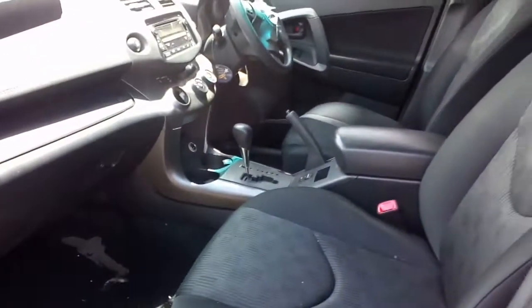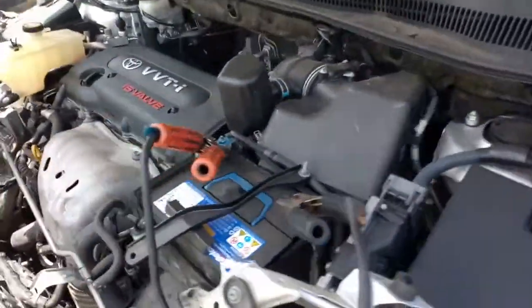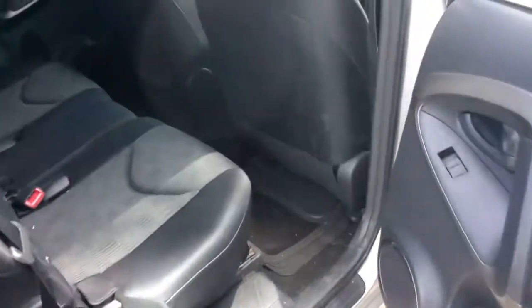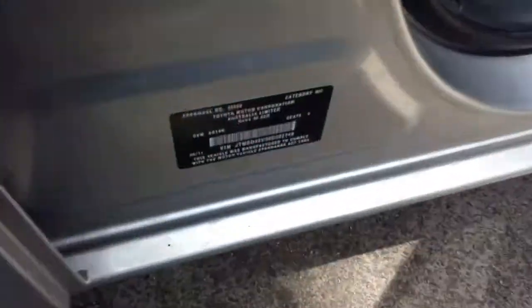2AZFE. Very clean car — seat covers on everything, I've taken them off. You can see the seats are quite good. Get a little 2AZ, I'll start it up for you — won't run it for too long though. Tidy in the back.